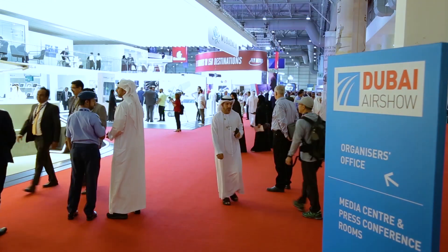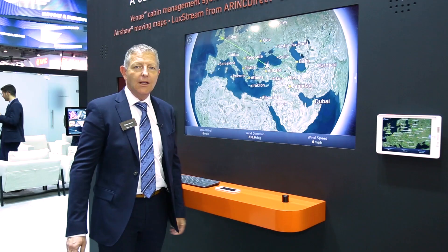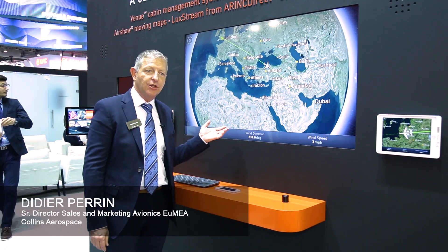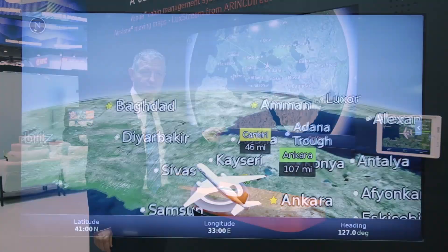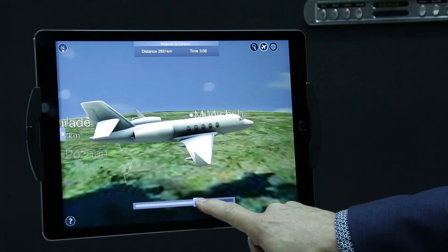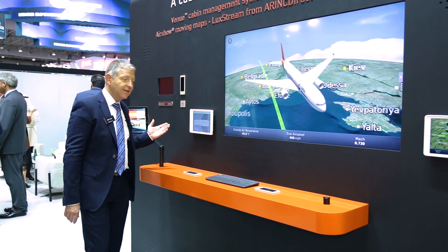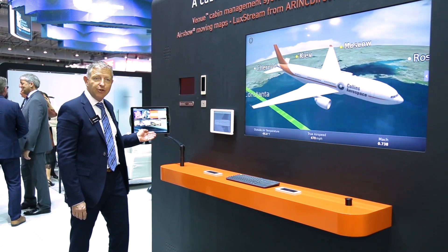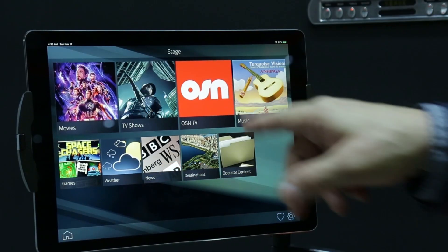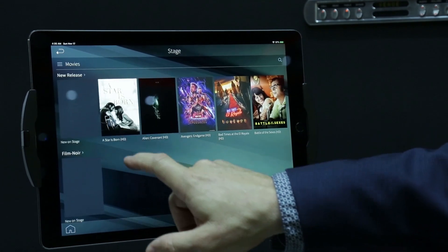For commercial avionics, we have our new cabin management and high definition IFE solutions for business aviation, very successful in the Middle East and worldwide with over 1,300 installations. We also have stage on demand AVOD with a catalogue of more than 700 movies, including OSN Arabic content updated every month.